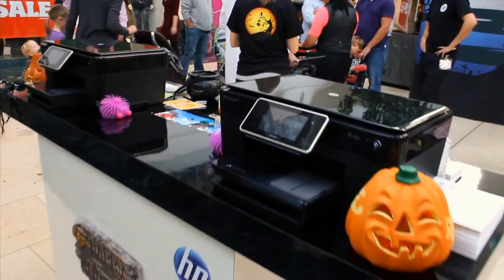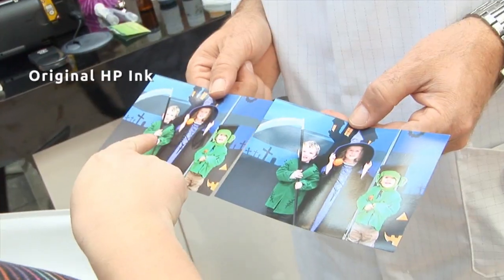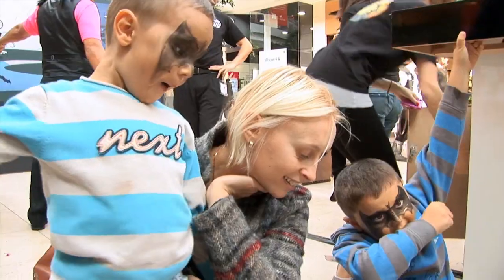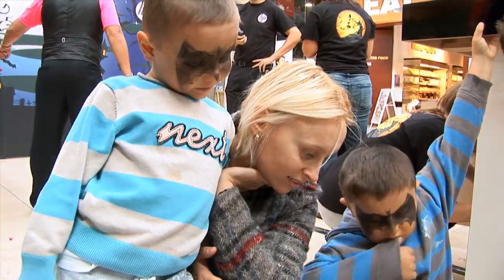We'll be providing the shoppers with prints made with original HP inks and papers, and those with alternative inks and papers that are intended to be used in an HP printer just to save a little bit of money. The shoppers will be able to compare each side by side to really see the differences and then tell us which one they prefer.